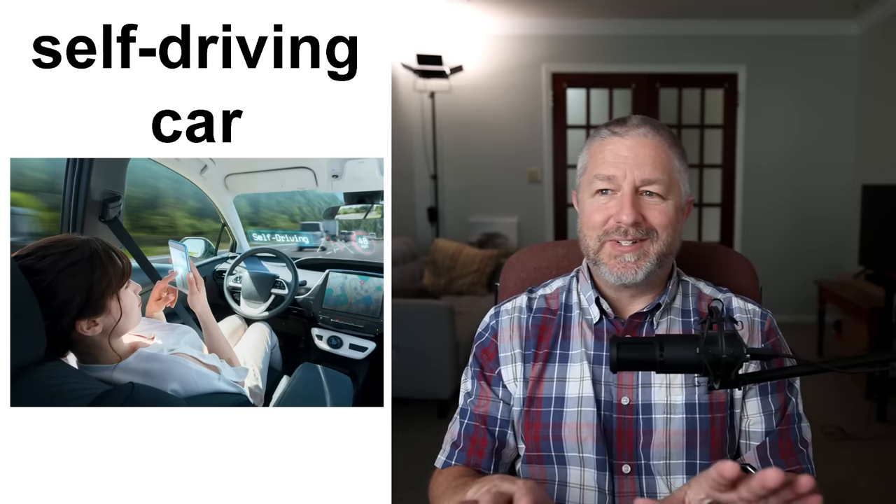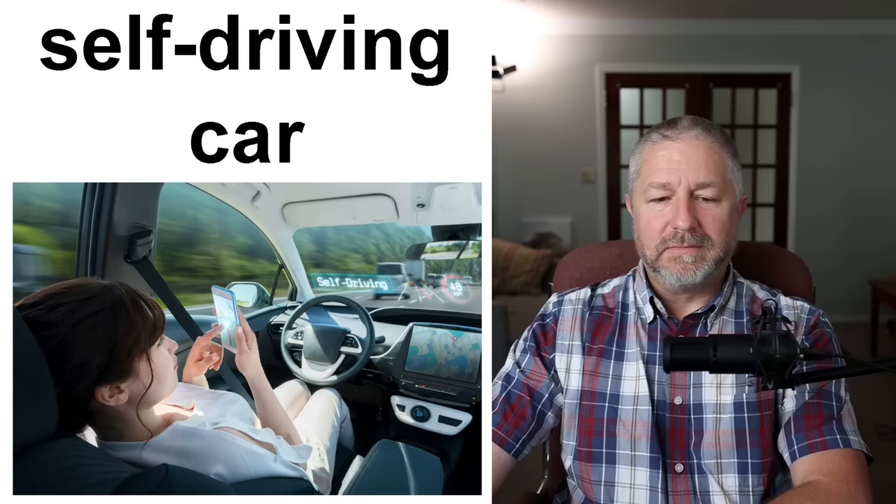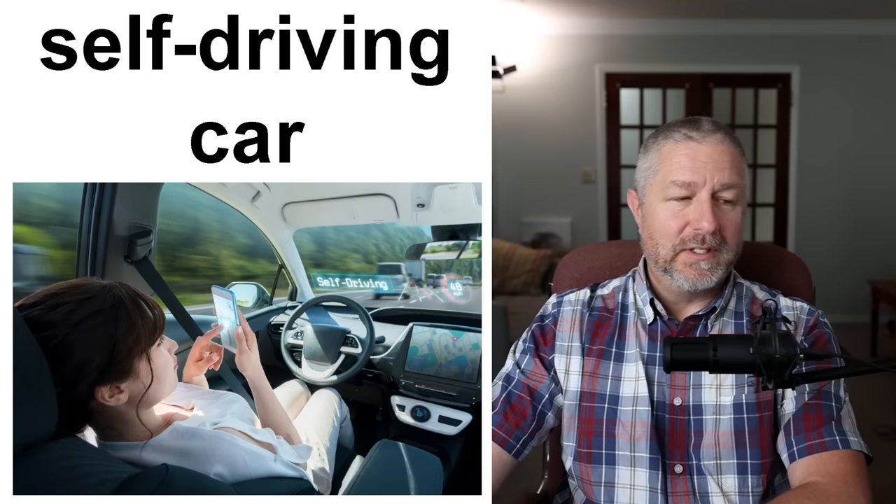Some electric vehicles can drive themselves to varying degrees. Some are really good at autopilot on a highway. If you have a Tesla with a good self-driving software package installed, the car will drive itself in some situations. I think it would be really cool to simply put the car in autopilot and let it drive itself. When I was a kid, the idea of a self-driving car seemed like science fiction — something that would never happen — but we do now have self-driving cars and they are pretty common.